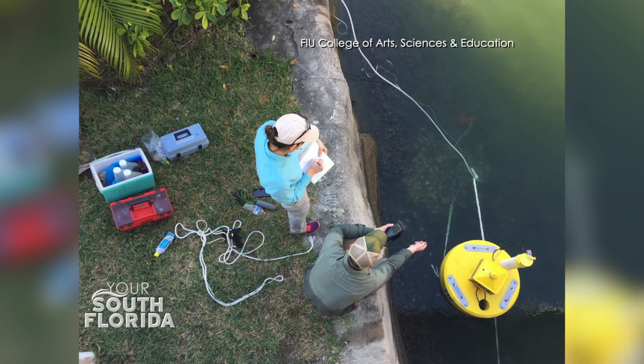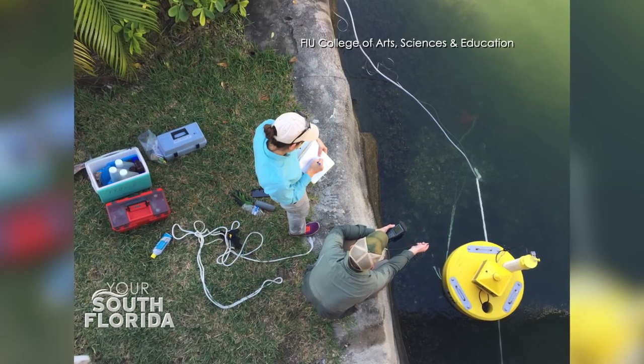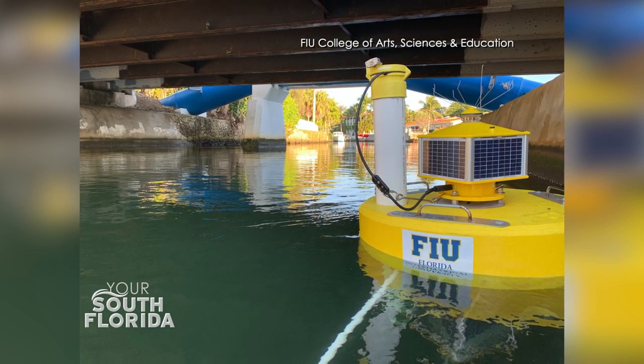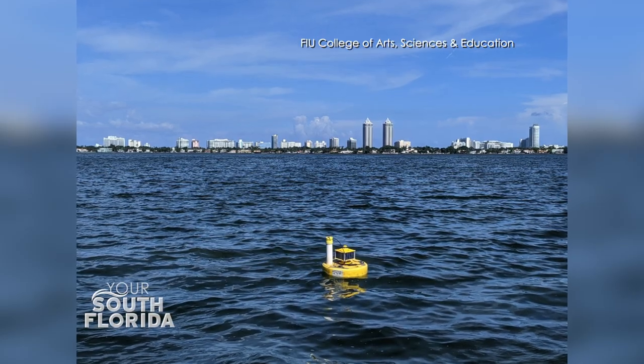One of the things Rachel's group and our group and all the collaborators around Biscayne Bay — University of Miami, FIU — do is real-time monitoring. FIU has real-time water monitoring buoys out there. Every three minutes, we measure water quality. Every three minutes, we want to know how things look. What we have to do is take away that constant input of things like phosphorus and other contaminants from septic systems.